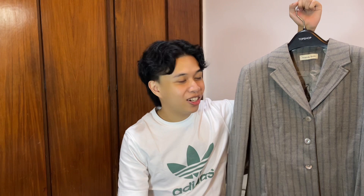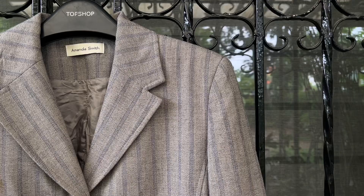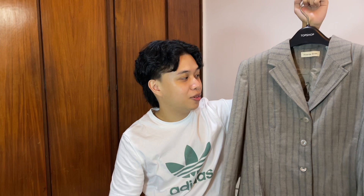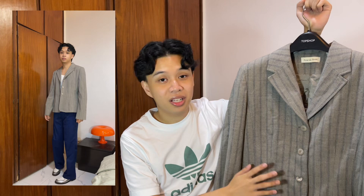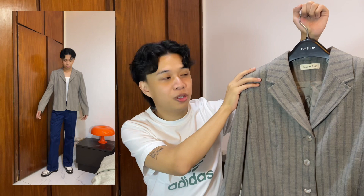Seventh item is this gray pinstripe blazer — I got this for 150 pesos because it has some stains. I feel like I'll just cover up the stains with brooches or pins. I really love the pinstripe, it's navy colored. Gray and navy blue together just pair so well. It's actually women's so it's really soft, has a bit of shoulder pads which I don't mind.